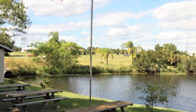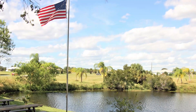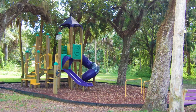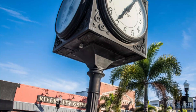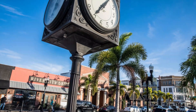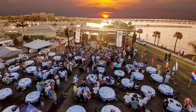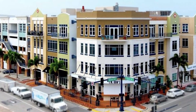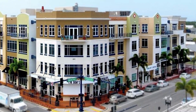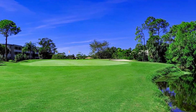The neighborhood also features a park and picnic area, playground, and walking trails, making it easy to enjoy the beautiful Florida weather. Burnt Store Lakes is also conveniently located near shopping, dining, and entertainment options. Just a short drive away, you'll find the charming downtown Punta Gorda with its quaint shops, restaurants, and art galleries. There are also several golf courses in the area, making it a great destination for golfers.